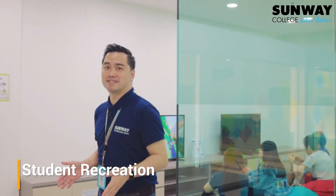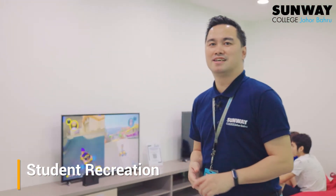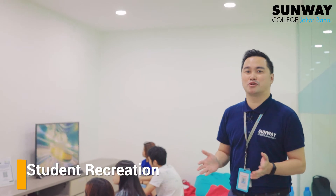Always a favourite — the student centre. This is where you get to chill and take your mind off study with distractions such as music, board games, and electronic games.